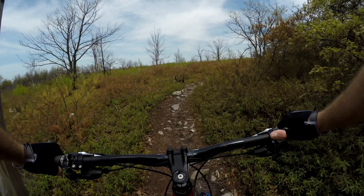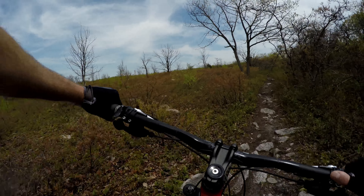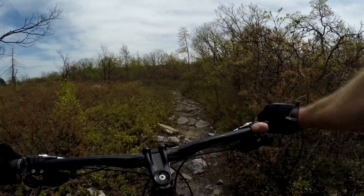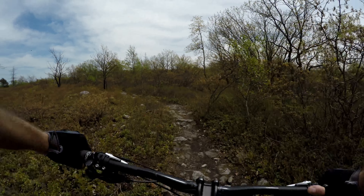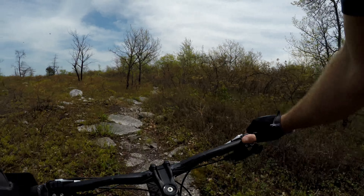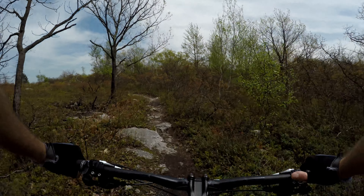We're here at Moosic Mountain on a trail called Conglomerate. We're going to take this trail and pick up another trail called Stonehenge — that's where we're heading, basically to the top end of Moosic Mountain. So let's get this started and go ride some rocks.